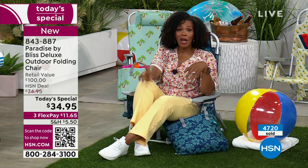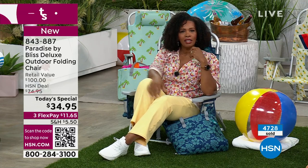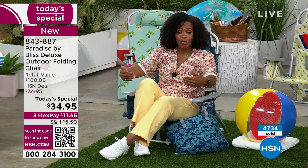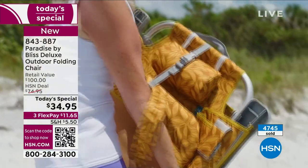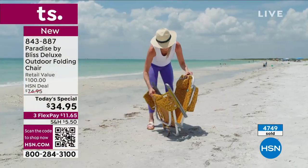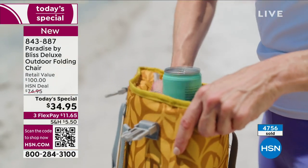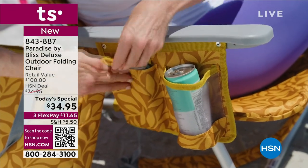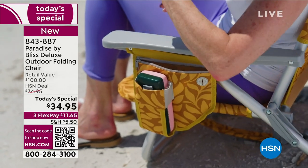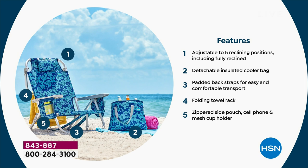Wherever you're going - whether kids' games or the beach - you have the best seat in the house. You don't have to walk up bleachers or scootch between people; you park right where you want full view. At the beach you can get as close to the water as you want, or move under the shade. As our Today's Special at this price, you can get a couple of them - why should you be the only comfortable person there? The backpack straps are adjustable too.